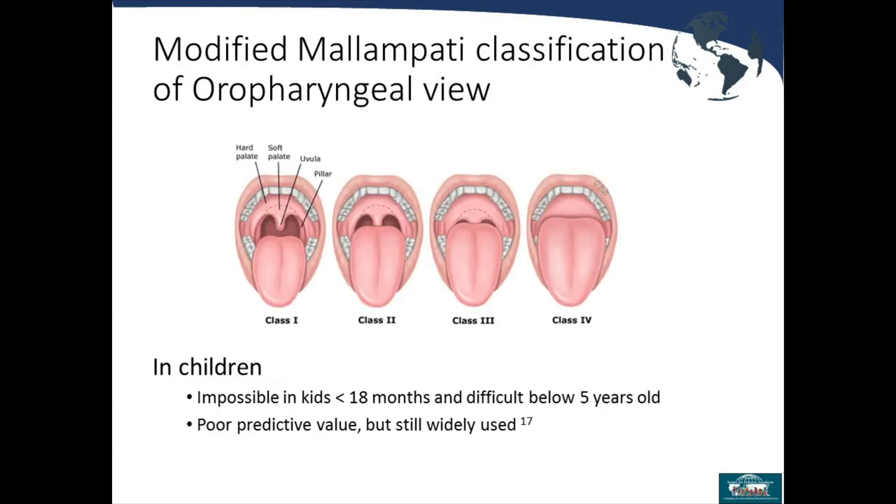This picture shows the different Mallampati assessment scores. Class 1: you can see the entire uvula, all of the soft palate, the hard palate, and the tonsillar pillars. Class 2: you can see the majority but not all of the uvula. Class 3: you can see only a little of the soft palate. Class 4: all you see is hard palate — this is predictive of the most difficult airway. While widely used, the accuracy of this test depends heavily on patient cooperation.